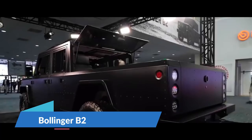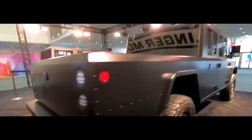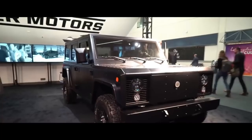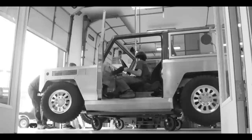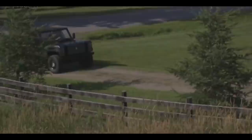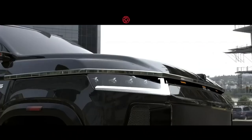Number 8: Bollinger B2. The Bollinger B2 is a boxy and powerful pickup truck, also available in chassis cab. It generates 614 horsepower and 688 pound-feet of torque using twin electric motors, one in the front and one in the back. This all-wheel drive truck can go from 0 to 60 miles per hour in 4.5 seconds, haul up to 5,000 pounds, and tow up to 7,500 pounds. Its 142-kilowatt-hour battery pack is predicted to give 200 miles of range. The market value is $125,000, and customers may book one for $1,000.